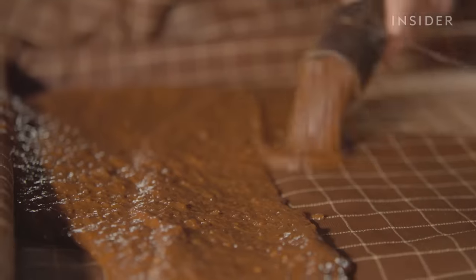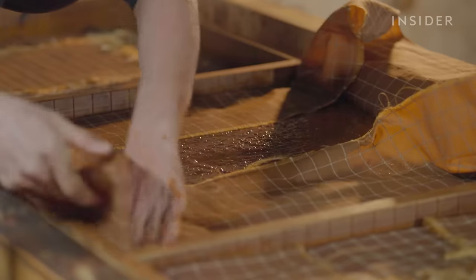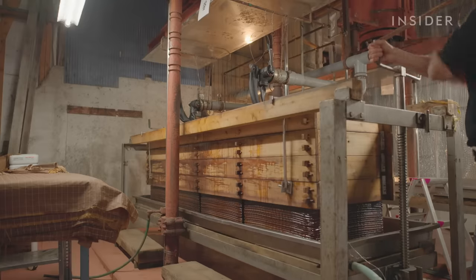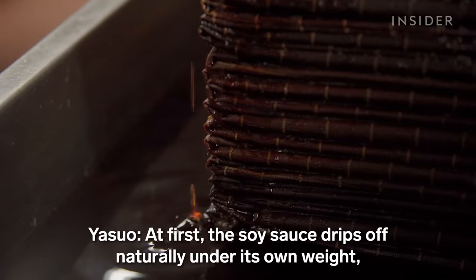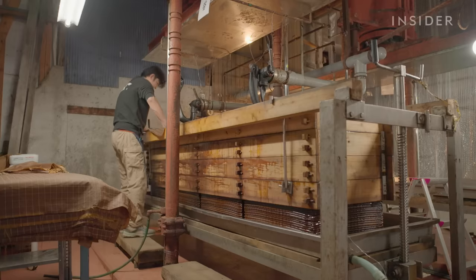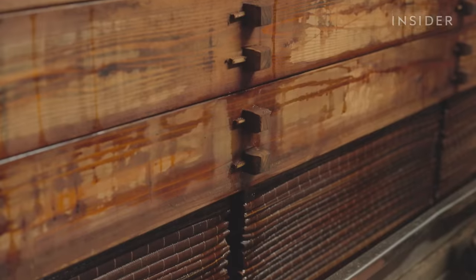After a year and a half of fermentation, Yasuo pipes the soybean mixture into this machine. He layers on a piece of traditional wrapping cloth, and then the machine slowly squeezes out the soy sauce over 10 days. Some industrial factories press it all at once, but Yasuo says getting a quality product is all about patience.